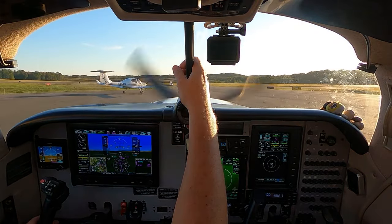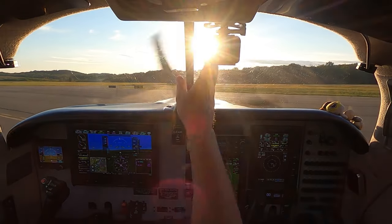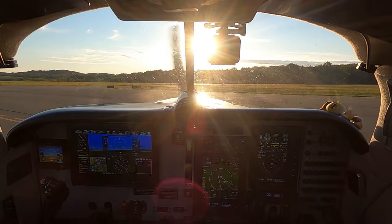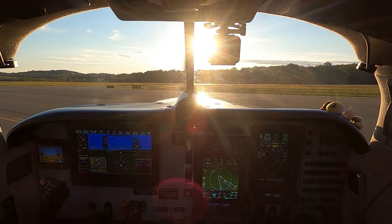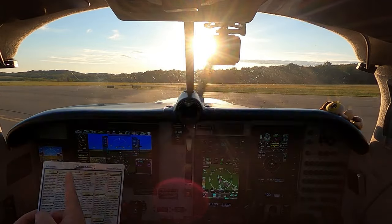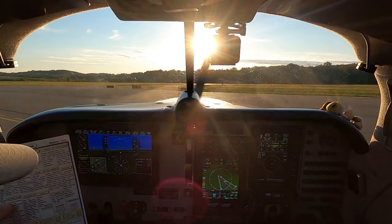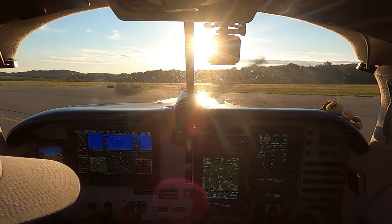Very blessed to have the opportunity to fly this plane. Checklist time — everybody knows the handy dandy checklist, which is right here on my left leg. I'm going to do that quickly but appropriately, following it down, because you might forget something.